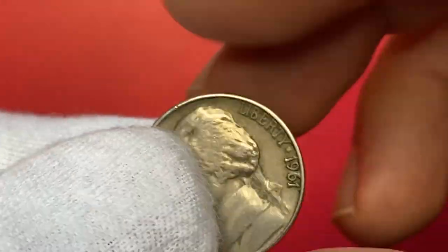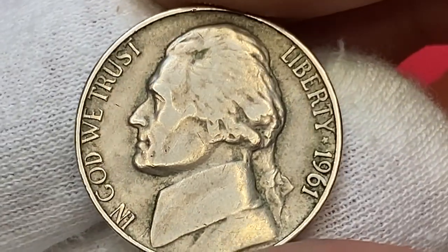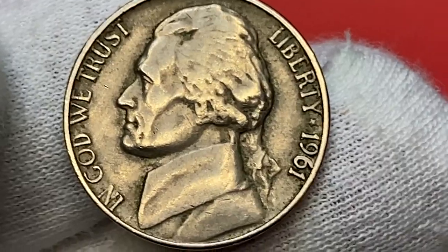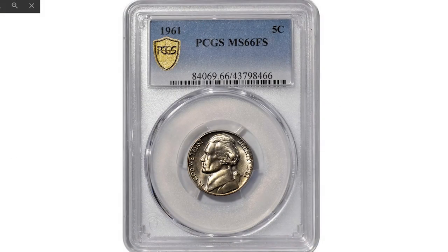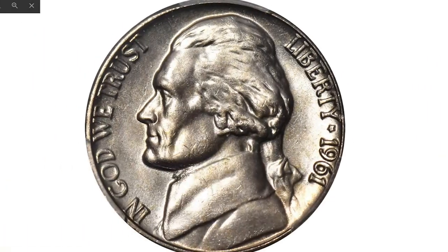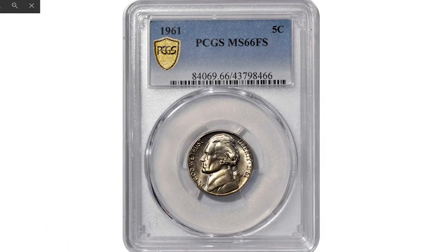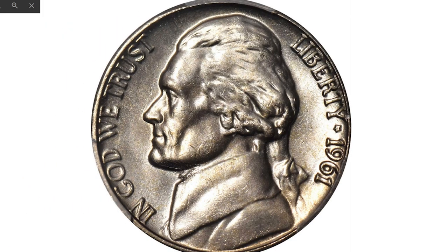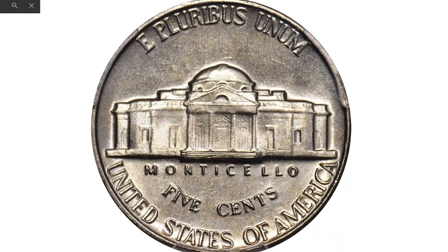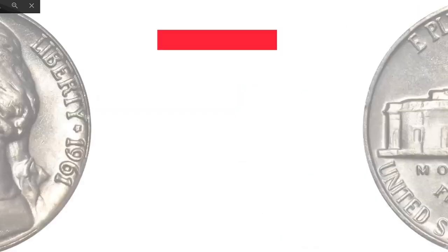The 1961-P Jefferson nickel is really common except in MS66 condition or higher. There are less than a few hundred examples graded in MS66 or higher. In MS67 it's very scarce, with less than a handful known and none existing in higher condition. With the Full Steps designation it's scarce in any grade — PCGS has graded less than 2,000 examples with Full Steps in all grades combined. This is a 1961 Jefferson nickel at MS66 with Full Steps. This upper-end gem is essentially brilliant with intense satin white luster, virtually blemish-free, with an impressively sharp strike that sets it apart from the vast majority of circulation-strike 1961 nickels. Philadelphia paid little attention to quality for the high-mintage circulation-strike Jefferson issues it produced during the early to mid-1960s, meaning Full Steps examples are rare even in the lowest mint state grades. Sold at a spring 2022 auction held by Stack's Bowers for $10,800.